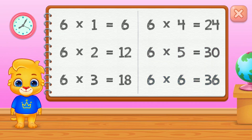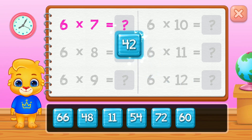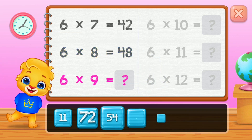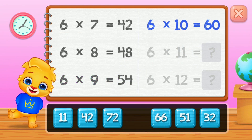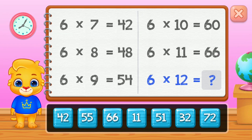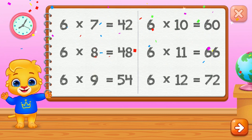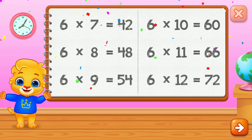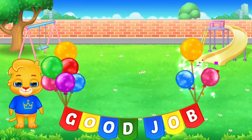Thirty-six. Forty-two, forty-eight. Fifty-four. Sixty. Sixty-six. Well done! Seventy-two. Good job!